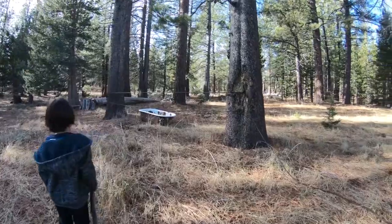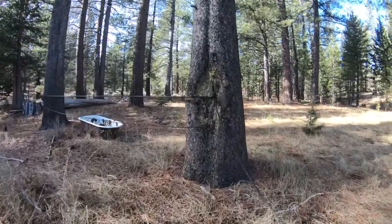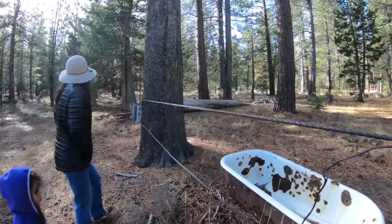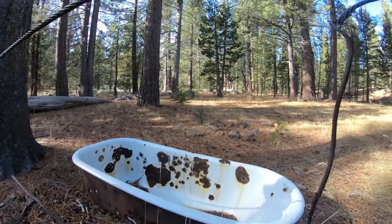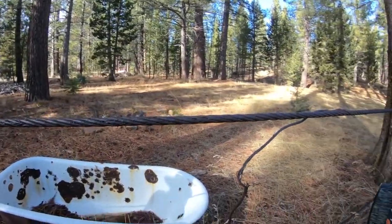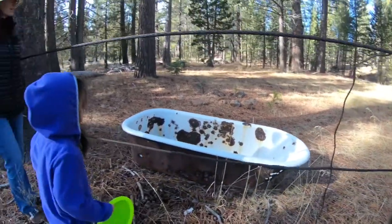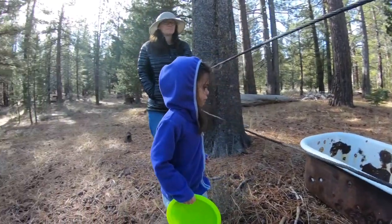Oh wow, those cables are digging into that tree. This guy should have used a tree saver. Probably to help corral off the sheep. I told you there was a bathtub. Yeah, you were right on. Did you guys want to take a bath? No. No? Okay. We'll have to fill up the holes.